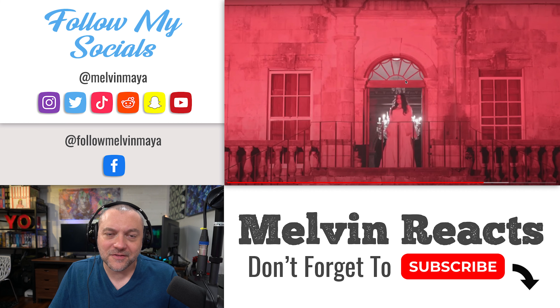If ghost stuff is your thing, check out my other YouTube channel, Ghost Texas — I'll link that above.